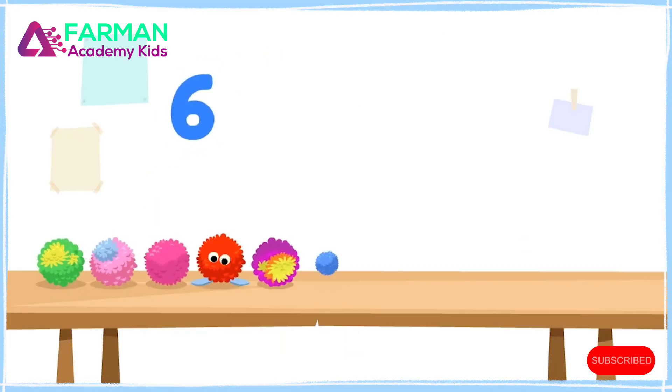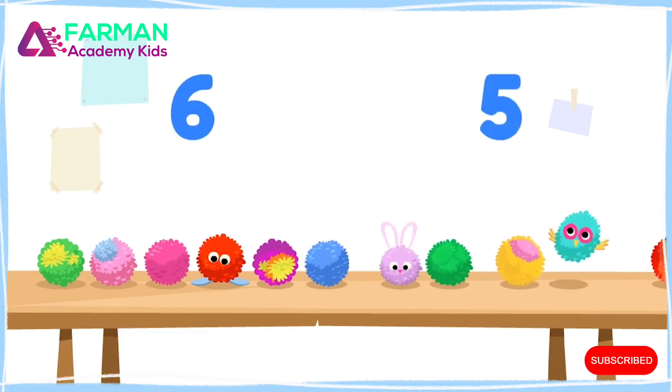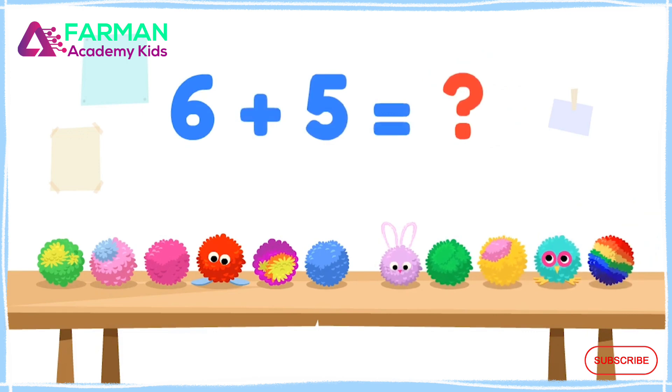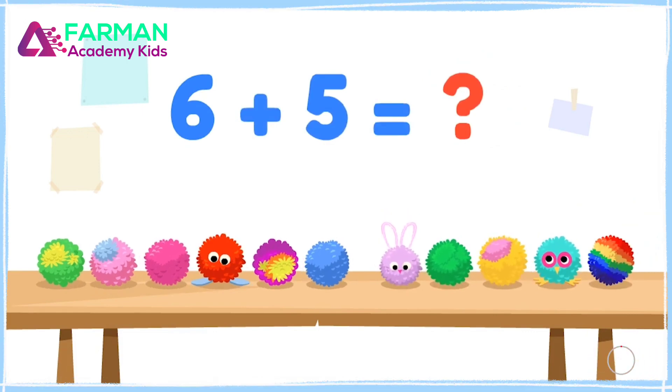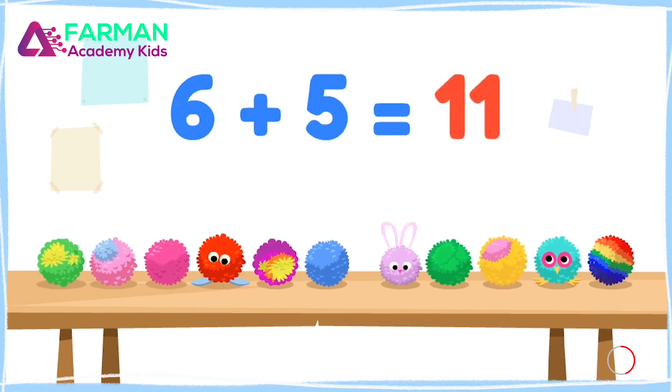I have six pom-poms, and I found five more! Let's count how many I have all together! Six, seven, eight, nine, ten, eleven! Oh! I have eleven pom-poms all together!